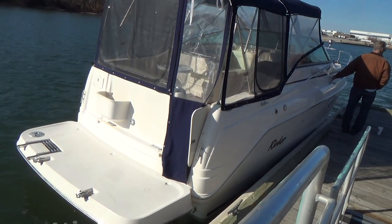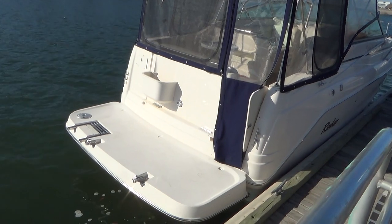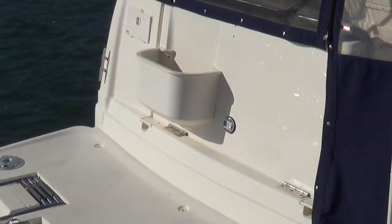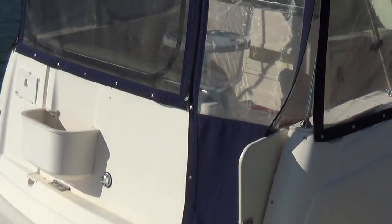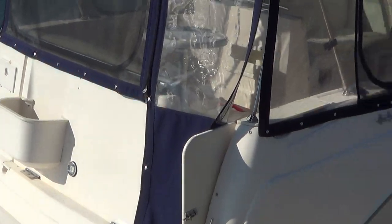Off the back, we have an extended swim platform with a fold-down ladder and a little bracket there to mount a table or grill. We do not have the grill for it, but it's there for you to use if you'd like to buy one.